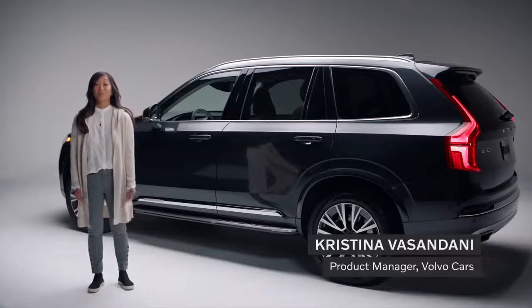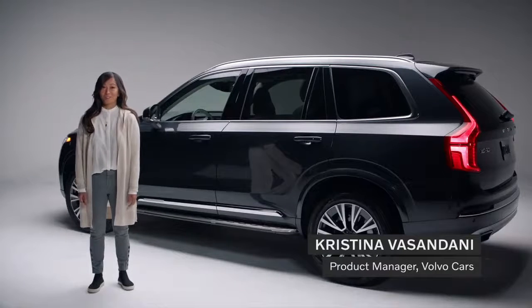Hi, I'm Christina Vasandani. I'm a product manager at Volvo Cars. I'm also a mom.